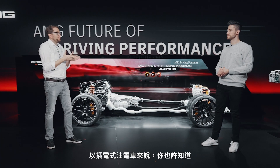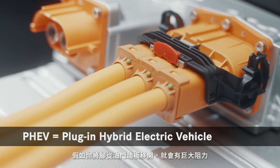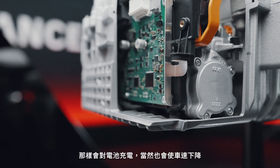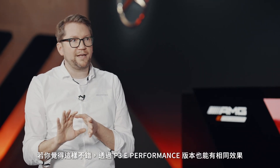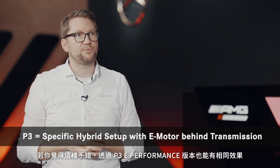Perhaps you know from PHEV cars — if you lift your foot from the acceleration pedal there will be a massive drag that charges the battery but slows you down. If you want that feeling, you can have it with the P3 e-performance version as well.